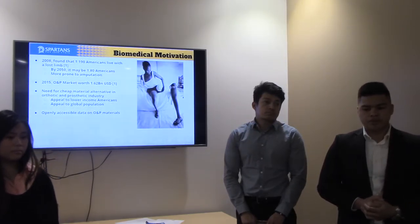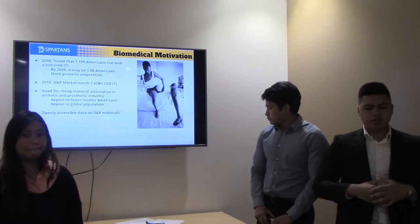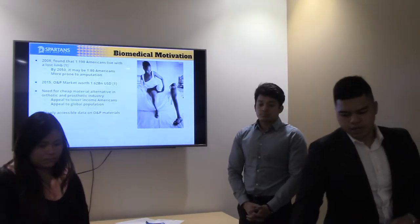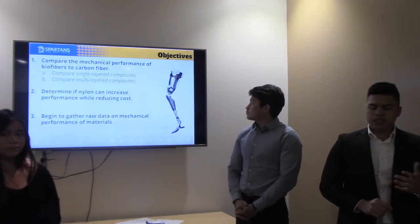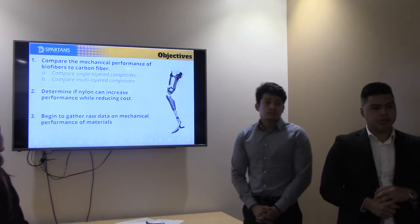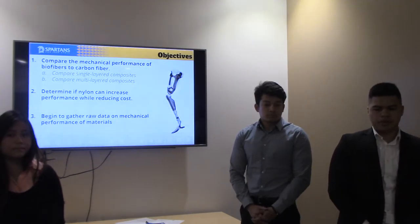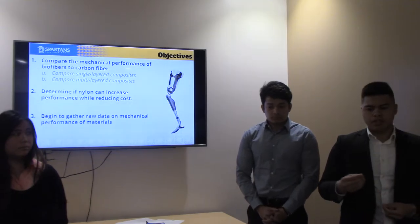Another thing we found is that the population suffering from diabetes are more likely to be historically disenfranchised, meaning they have less financial resources. On a global scale, there are obviously a lot of countries not as wealthy as the U.S., so they'll need cheaper alternatives for prosthetic materials. Lastly, our industry advisor wanted this project to lay the groundwork for a database on O&P materials, which can hopefully grow from there depending on what is going on in the industry.